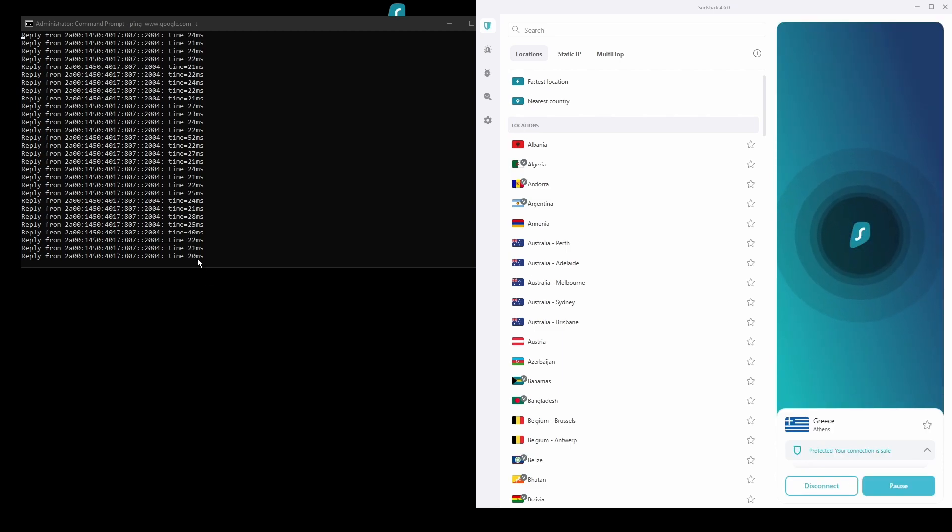The only downside of Surfshark is that it has a slightly higher price than some other VPNs on the market. However, if you are looking for the best possible ping while playing PUBG Mobile, this should not be an issue, as the additional cost is made up for by its latency and robust security features. Overall, Surfshark is a great choice to have the lowest ping while playing PUBG Mobile.